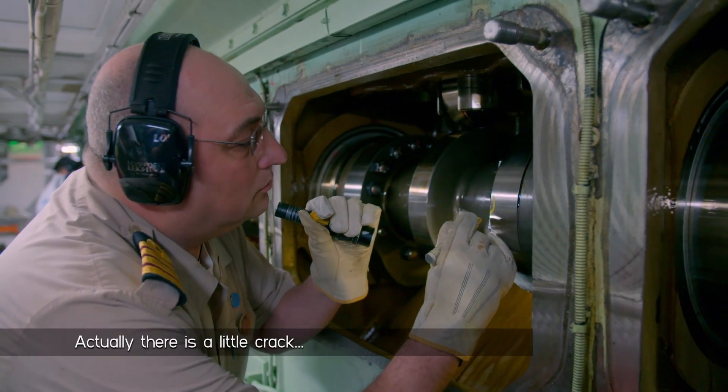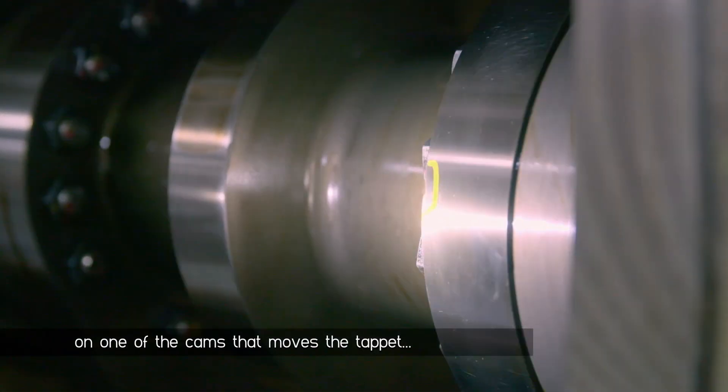There is a little crack on one of the cams that moves the tappets for the fuel injection pump.